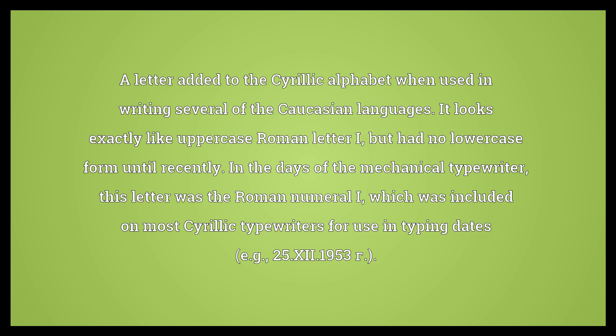A letter added to the Cyrillic alphabet when used in writing several of the Caucasian languages. It looks exactly like uppercase Roman letter I, but had no lowercase form until recently. In the days of the mechanical typewriter, this letter was the Roman numeral I, which was included on most Cyrillic typewriters for use in typing dates, e.g. 25 XII. 1953.